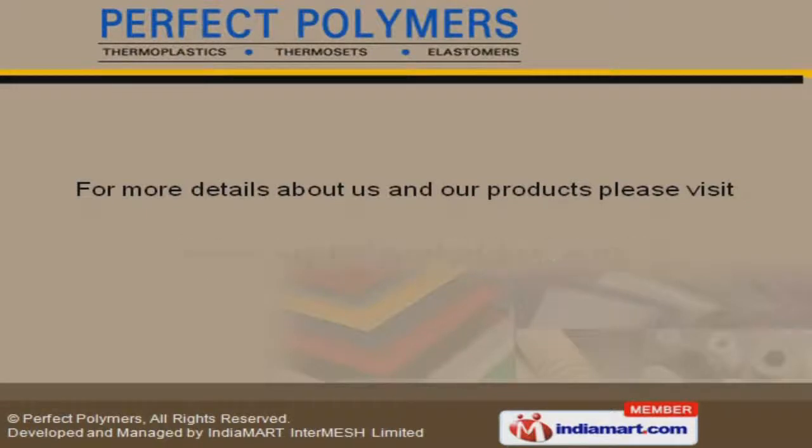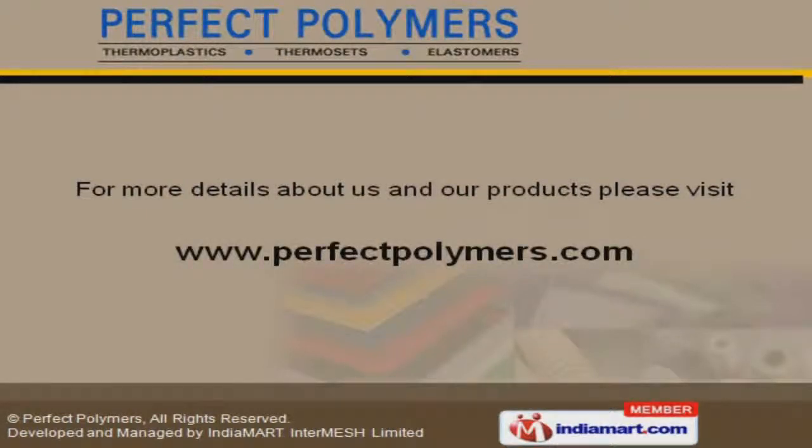To get the best deal in the vertical, log on at www.perfectpolymers.com.